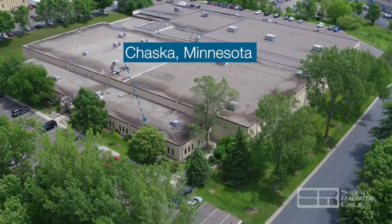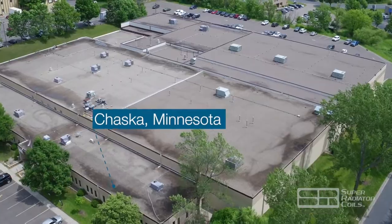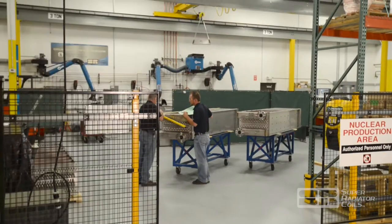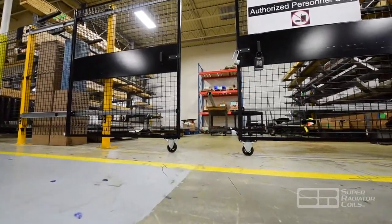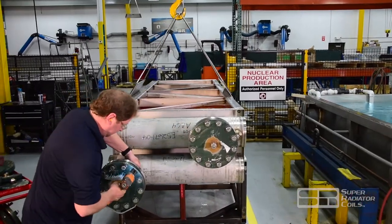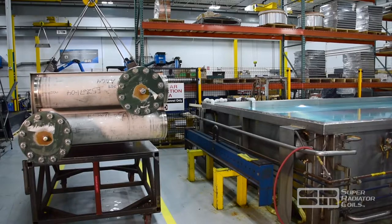SRC's 120,000 square foot facility in Chaska, Minnesota houses our dedicated nuclear manufacturing operations. Here, products are segregated to ensure material traceability and control. Our nuclear team is dedicated to responsive customer service and is committed to ensuring that the rigorous expectations of our nuclear customers are satisfied with every component shipped.